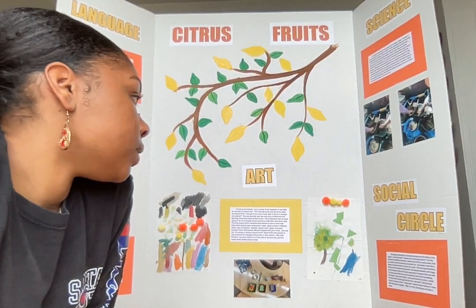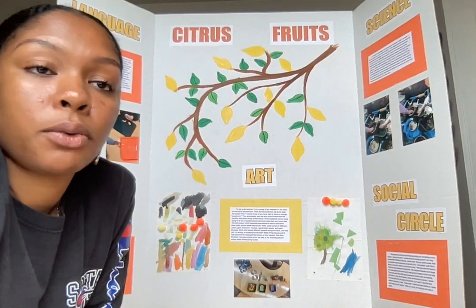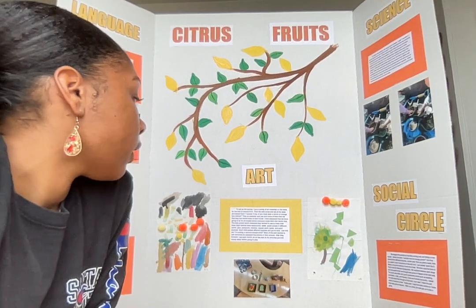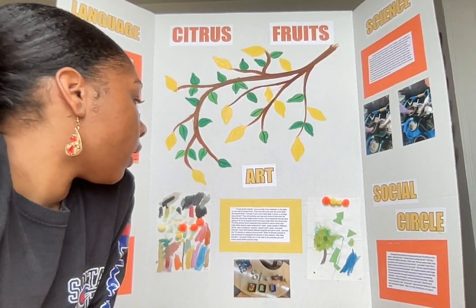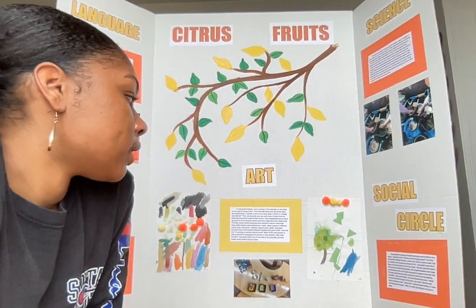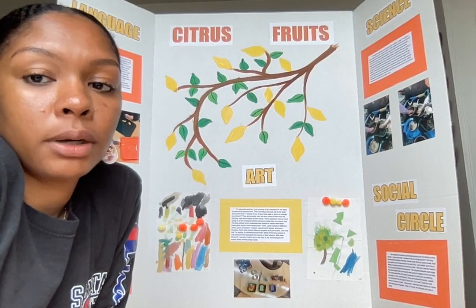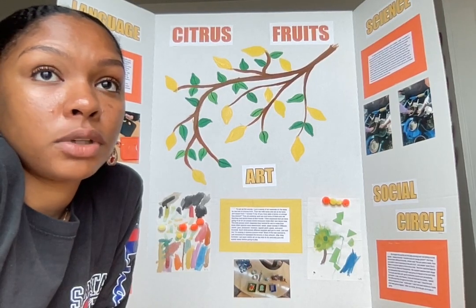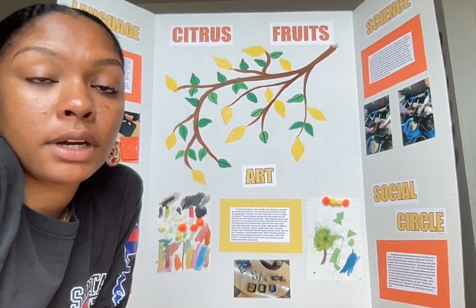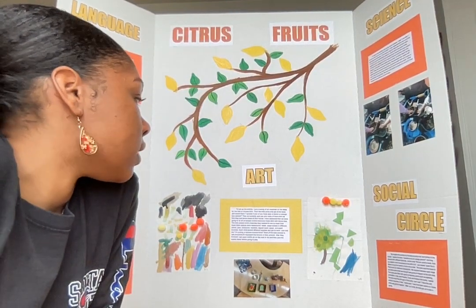I told them they could use whatever materials they wanted from the variety — they could mix and match and didn't have to stick to one. They all picked different supplies and started working. They were really excited and focused for a pretty long time. Usually when they do art involving construction paper cutouts and glue, they're not very engaged, but they were pretty engaged with this.